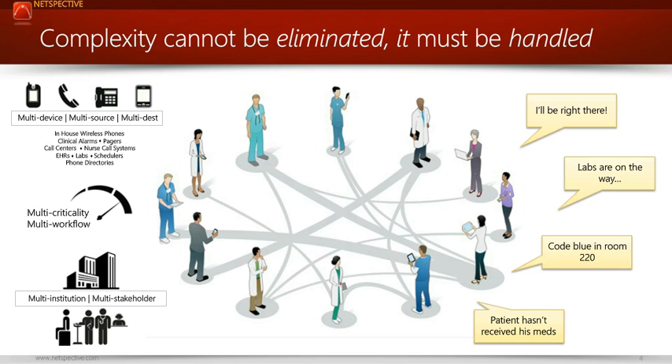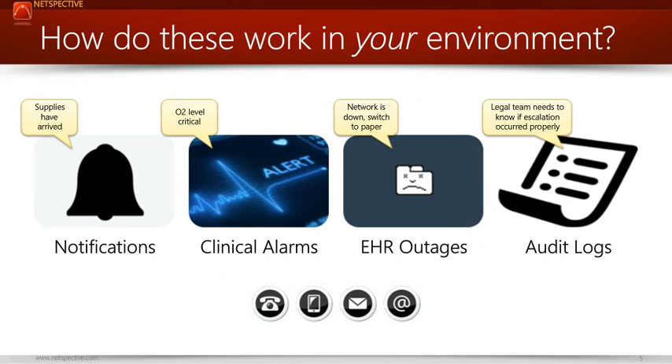When you look at this complexity, senior executives just want it to go away, but I keep saying you can't make it go away — you've got to handle it. Over the next few slides I'll talk about where this complexity is today and how it's actually growing. If you have questions, there's a Q&A section in your webinar screen — please start popping in questions as we'll handle them towards the latter part of this presentation.